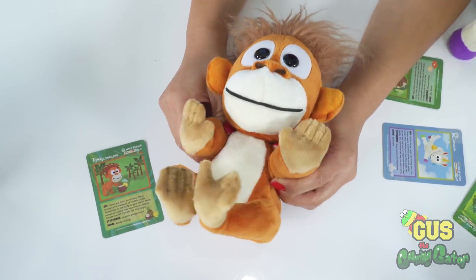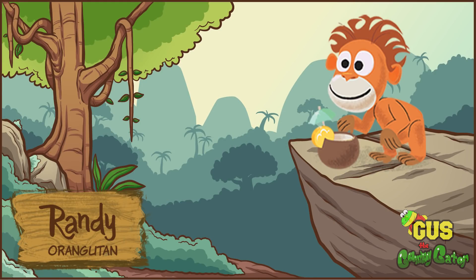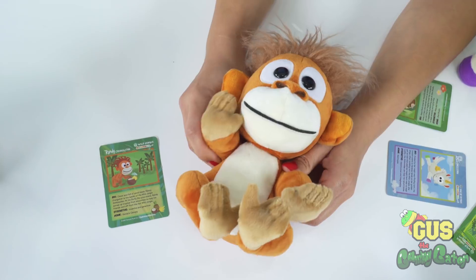What about Randy? I think he likes hanging around in trees — that sounds like a bunch of bananas! Actually, he really likes fruit and he has his own smoothie shop. He's also the leader of all the animals in the wild jungle!